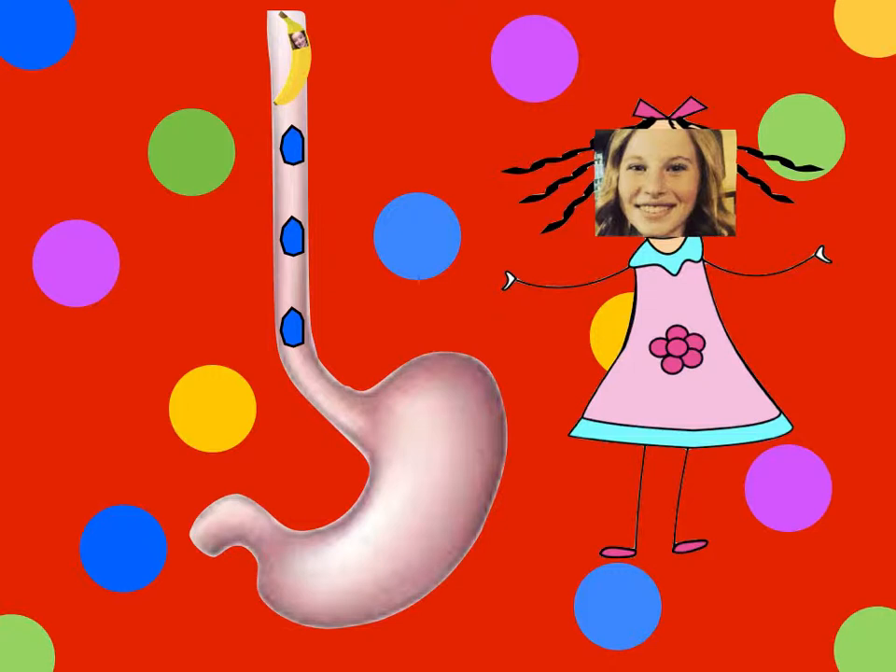In the esophagus, a 25 centimeter long tube, the banana that I just ate will take about four to six seconds to pass through. The muscles in the side of the tube squeeze the banana down, and the waves from the muscles, called peristalsis, move the food down the entire tract.